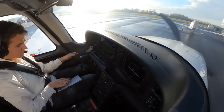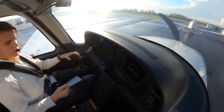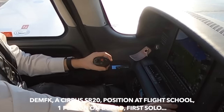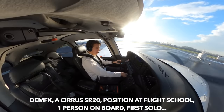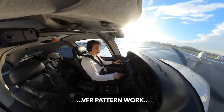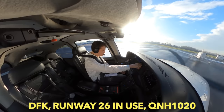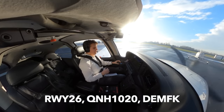Since the plane is fired up, it's time to make the first radio call to the ramp frequency of the airport — in German, of course. Delta Echo Mike Fox Hot Kilo, a Cirrus SR-20, an der Motorflugschule, eine Person, erster Solo VFR Schulungsflug, in der Platzrunde, erbitte Rollinformation. The response: bitte roll halt Piste 26, QNH 1020. Acknowledged: Piste 26, QNH 1020, Delta Echo Mike Fox Hot Kilo.